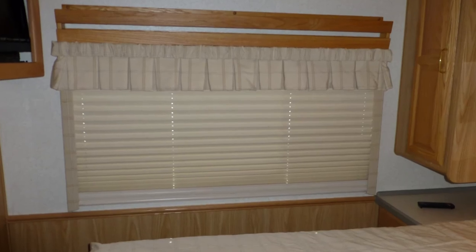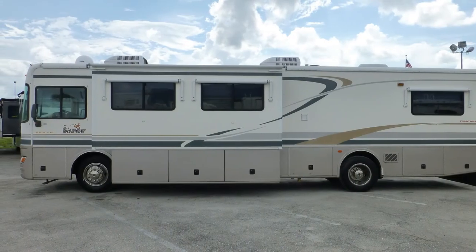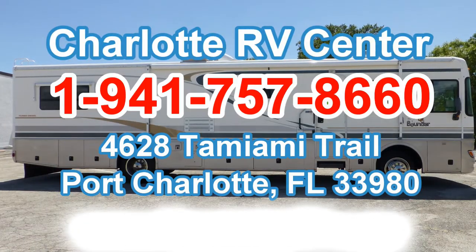There are also day-night shades and a sliding wood door for privacy. There's still more of this nice coach that you must see in person, so arrange your personal walk-through tour by contacting us today.